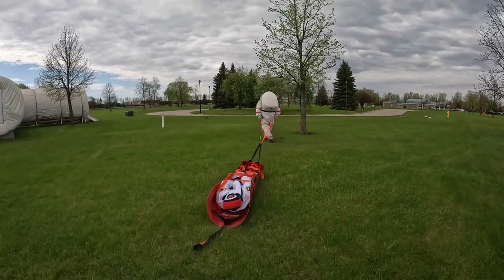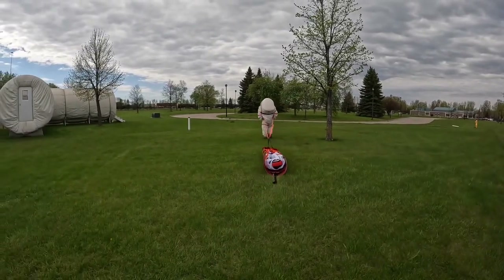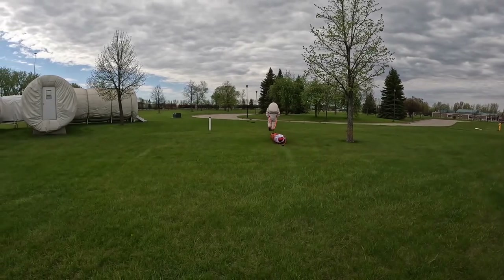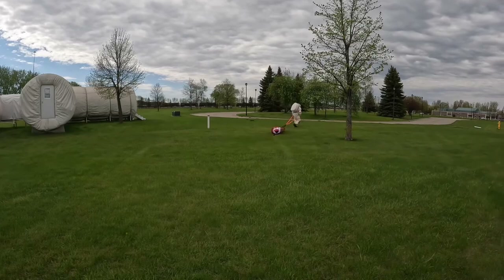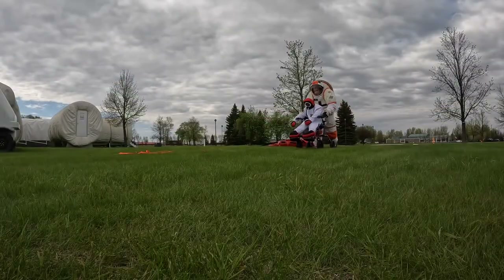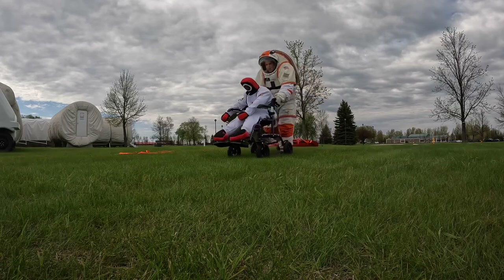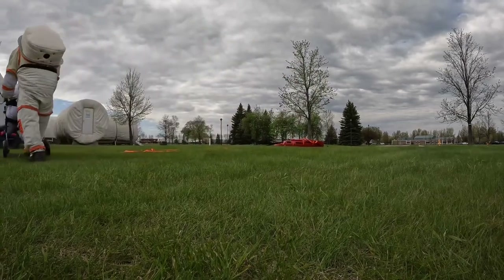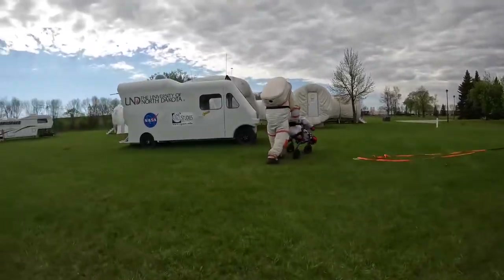One of the advantages of the sled is that it encapsulates the astronaut and protects their life support system, and we're also seeing different carrying methods for how we can pull the sled. In this video, we're just seeing if a wheelchair works — sometimes you have an idea and you don't know if it's going to work or not, but all data is good data, even if it looks kind of dumb.